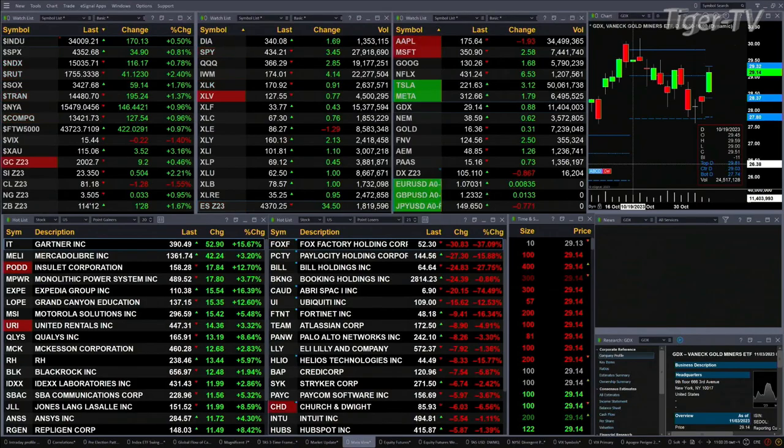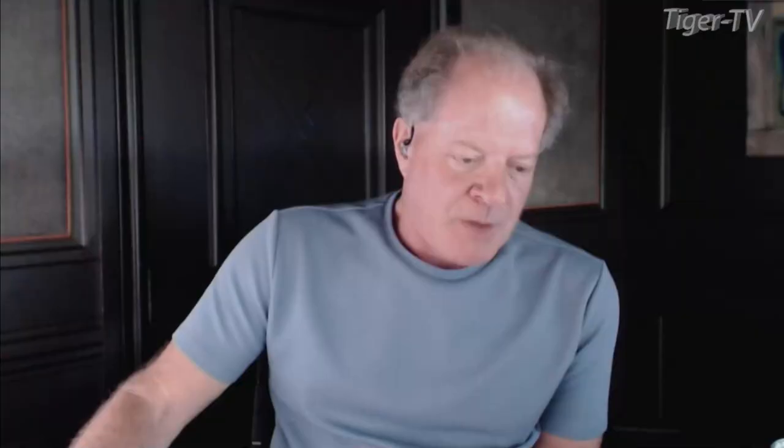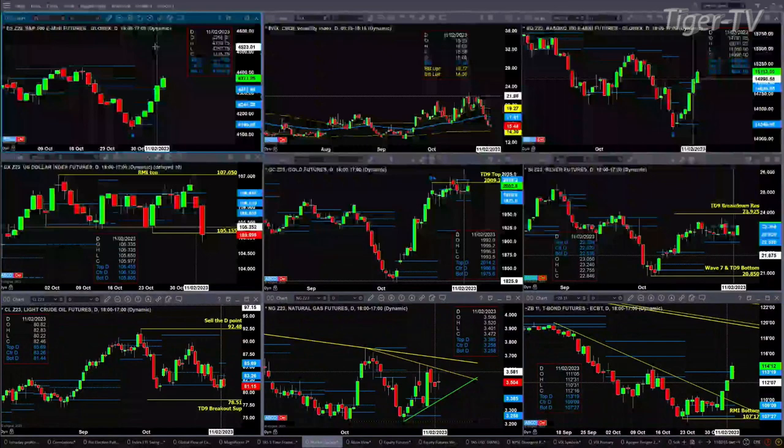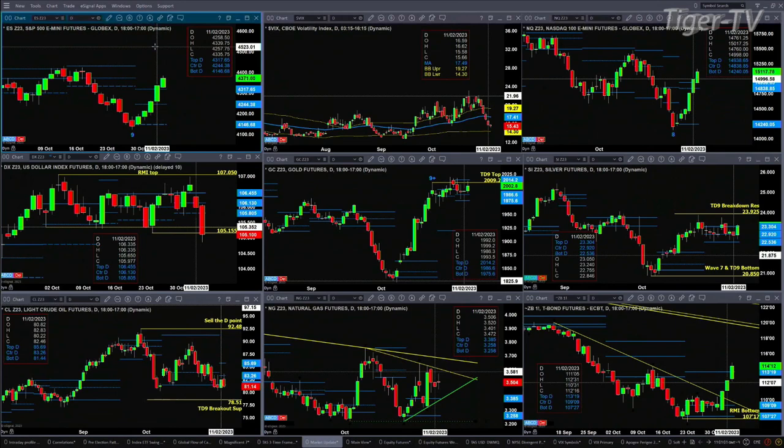Let's take a look at what all that means by looking at that nine panel market update chart. We begin in the upper left-hand corner, the ES Mini. We closed above the top of its daily profile yesterday, and we are trading above it today. If we close above 4317 today, that tells us that the S&P 500 ES Mini wants to go target 4423.75. That is its TD nine count breakdown level.